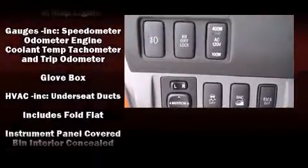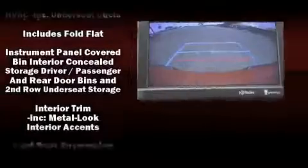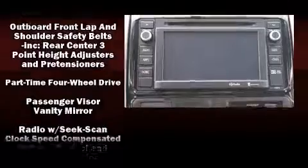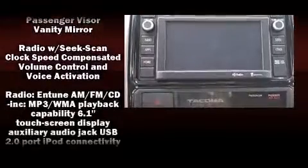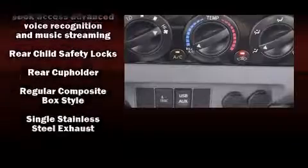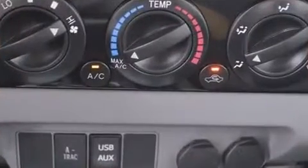Passengers are protected by various safety and security features, including dual front impact airbags, front and side impact airbags, traction control, brake assist, anti-whiplash front head restraints, ignition disabling, and ABS brakes.